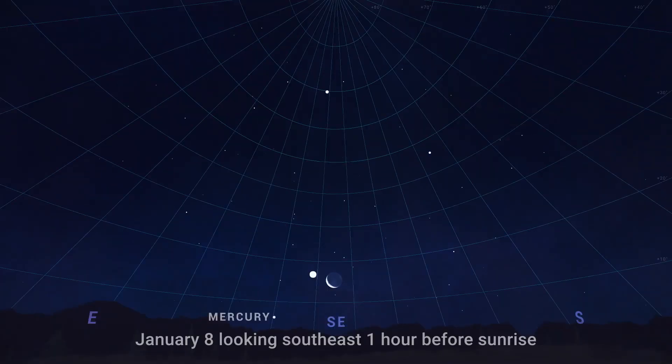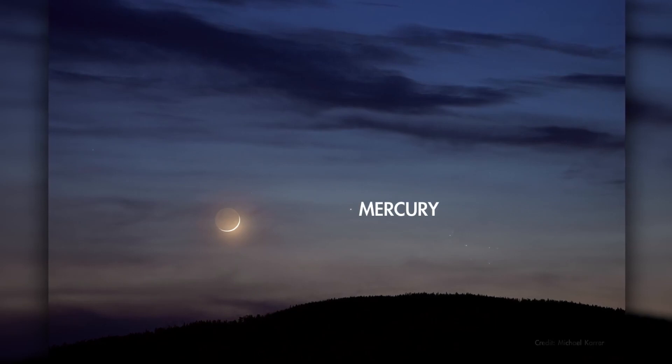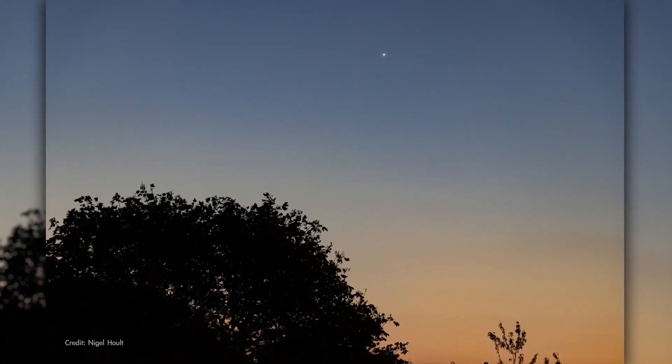And if you have a view of the horizon, this is also a good morning to spot Mercury before the sky brightens. It's quite low, but rises above 10 degrees off the horizon as dawn warms the sky, and it will be shining even brighter than Arcturus.